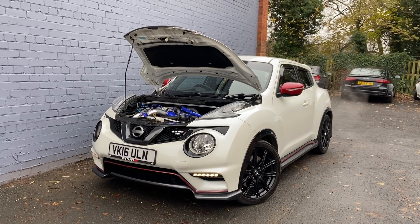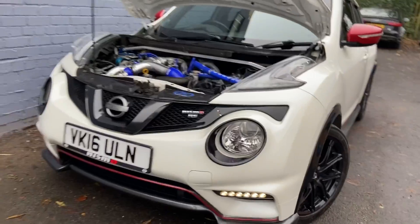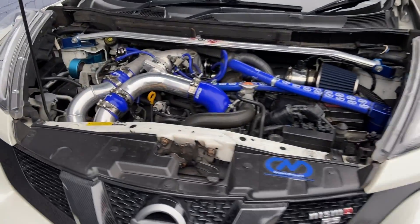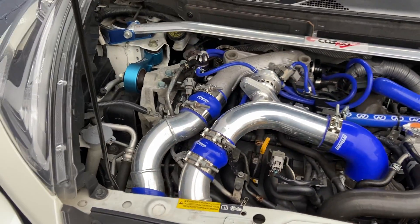Hi, this is Kieran from JAD Motors, and today I'd like to proudly present this Nissan Juke. This one in particular is the Nismo RS. I bet you're wondering why the engine bay is open — well, this is the reason why. As you can see, it's been modified by Creations Motorsport and they've done an absolutely brilliant job.